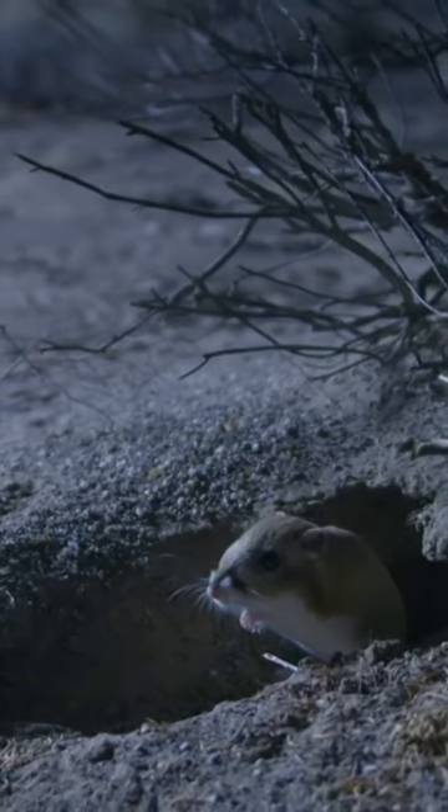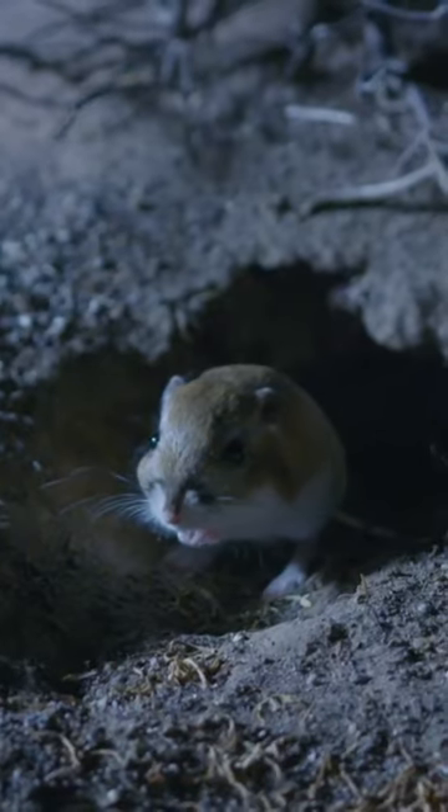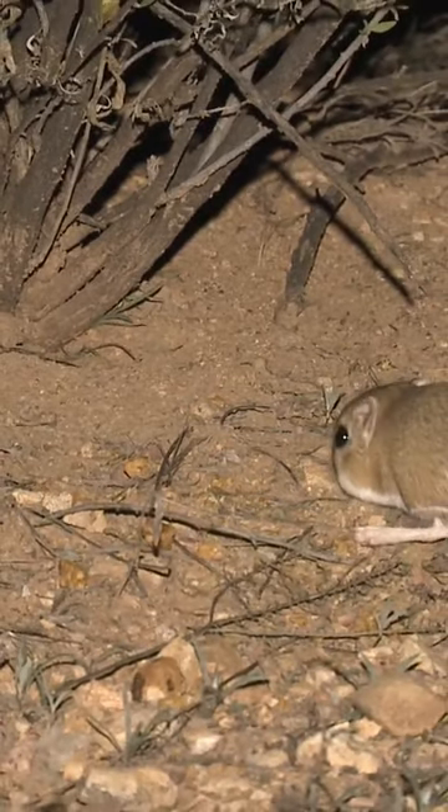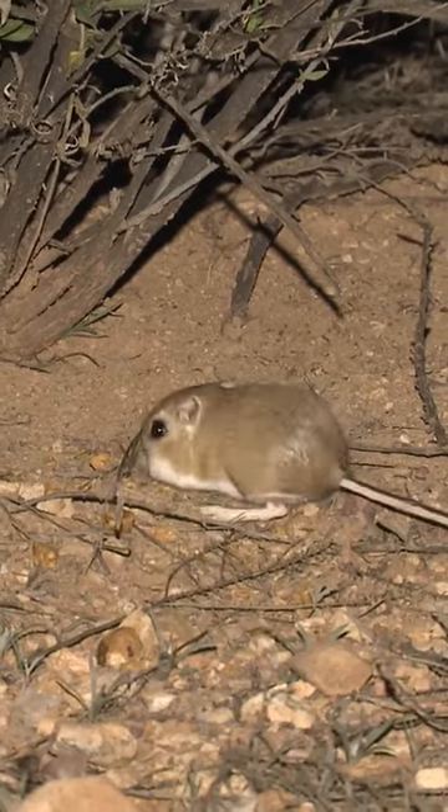This adorable animal is a kangaroo rat. They have long tails and big hind feet with four toes. They have large heads with big eyes and small ears. They are a sandy brown color with a white underbelly.